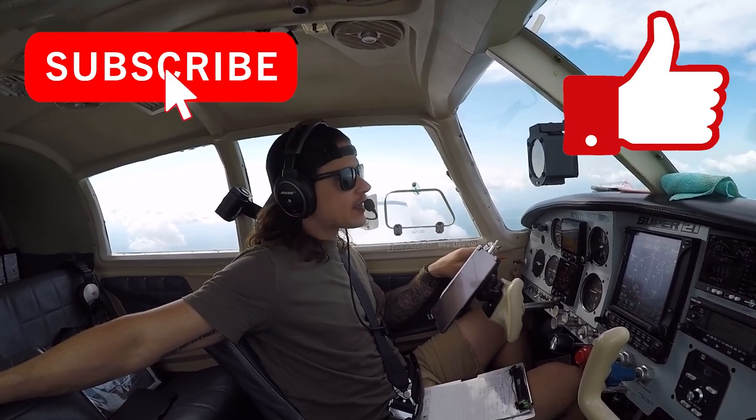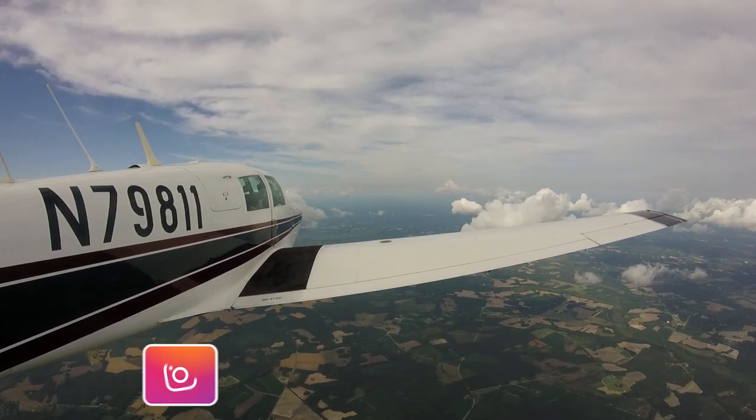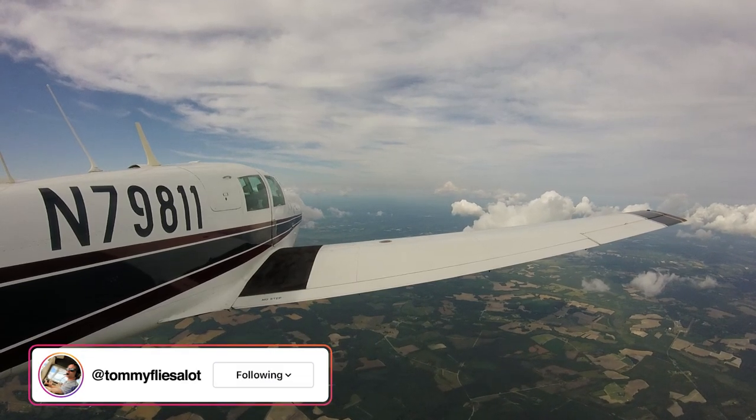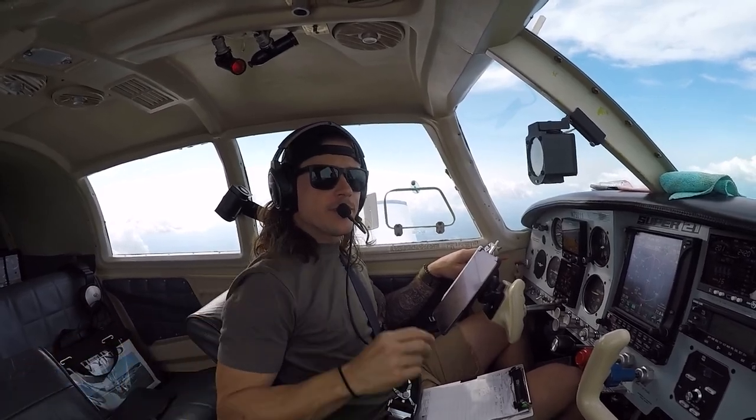Don't forget to like and subscribe if you guys like the content. Sharing the video helps. You can follow me on Instagram — link right there. We'll catch you guys in the next one. Peace.